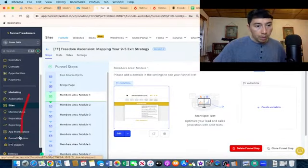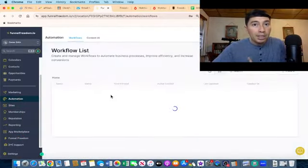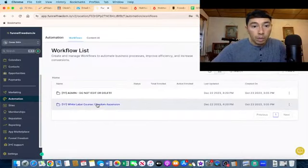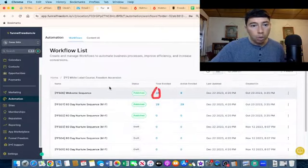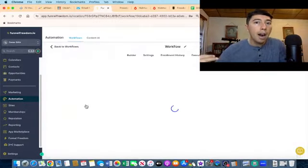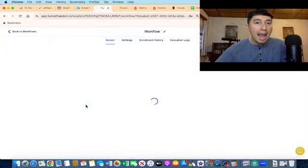That is the first method I'm using to promote the products inside this page. The other method is email marketing. We have the entire nurturing sequence inside the software. Check this out — we already have this system set up to start sending traffic to the opt-in page and make commissions. I'm going to click on the white label course — as you can see, we have three nurturing sequences published, with 38 people enrolled on the welcome sequence and 29 people enrolled on the first 60-day nurturing sequence. These are the emails that Funnel Freedom sends to my email list, containing valuable information and my affiliate links for all the products I showed you.